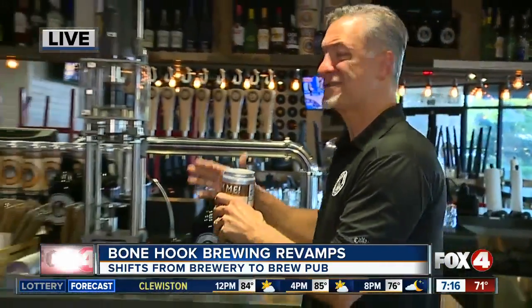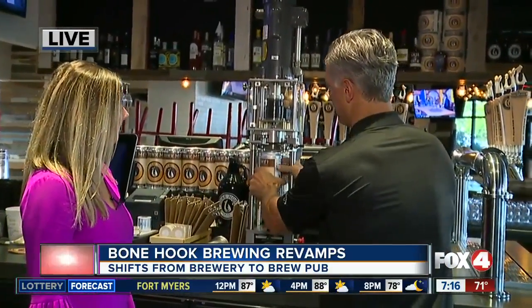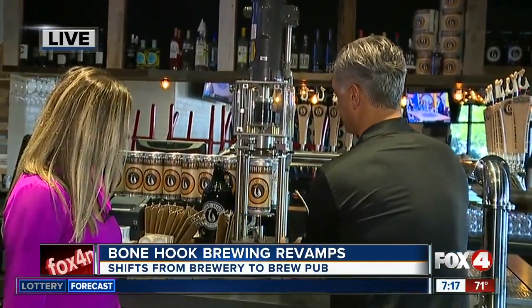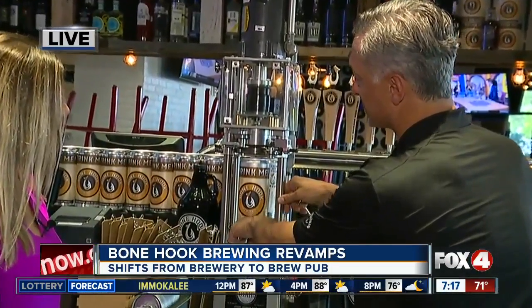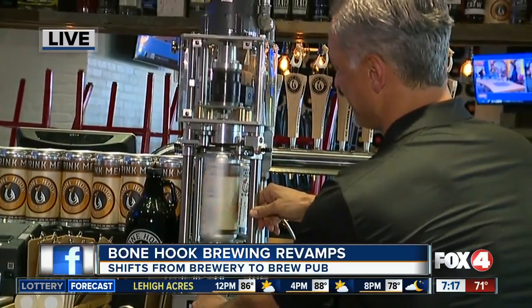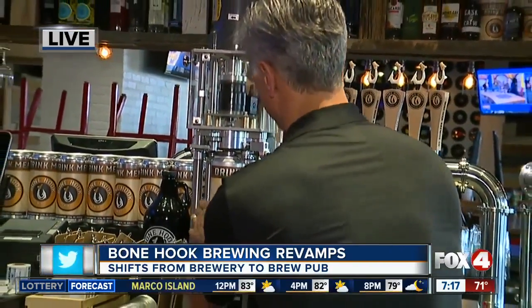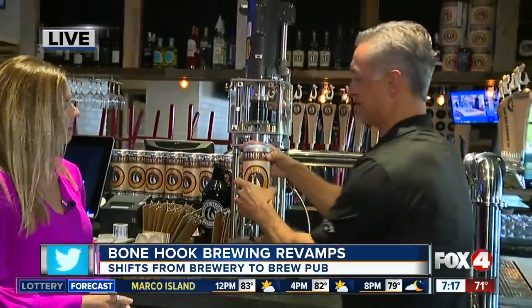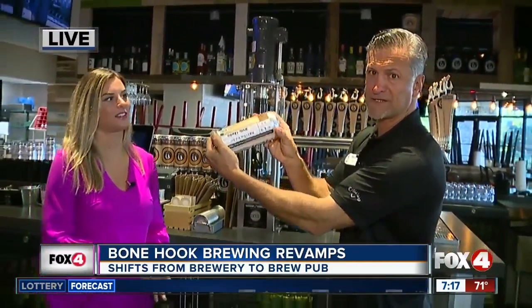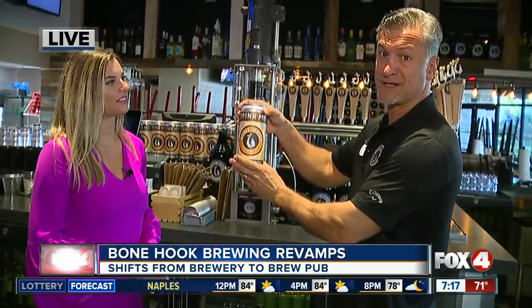That's pretty interesting. This is our canning machine — put the top on, turn the machine on, and this is going to close the can. There's one, there's two. Beautiful — off we go. Take this home with you. This is the Honey Hole Heifer Weissen, one of our most popular. Take it home with you or enjoy it in the restaurant — either way.